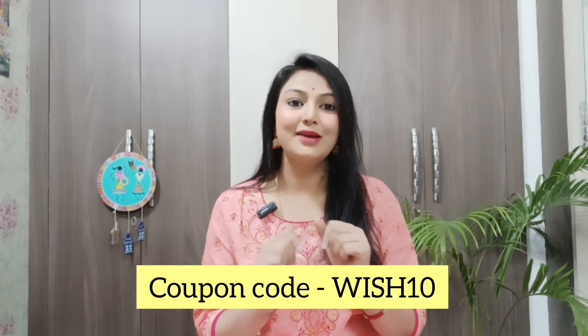Today's haul is going to be from Janasya Brand. This brand is available on all major shopping platforms. Last year I also shared Janasya Brand, and they provide the same quality. They have easy return and exchange policies like Myntra and Amazon. If you use my coupon code, you will get a 10% discount — I will mention the coupon code on screen and also in the description box.